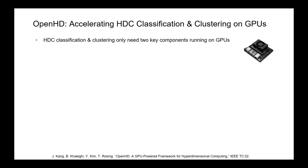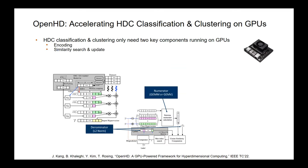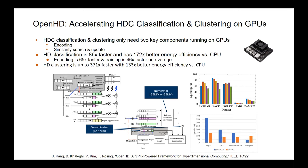Doing HD classification and clustering on GPUs works really well. The encoding is super easy because GPUs are basically built for large vector-matrix multiplications, which is what you need for encoding. Similarity search and update is also fairly simple. On GPU we use non-binary data since GPUs work well with both integer and floating point. This allowed us to get a very high speedup and high accuracy rates — about almost 100 times faster than CPU and significantly more energy efficient on classification, and a few hundred times faster on clustering.